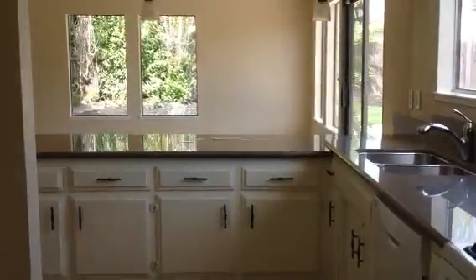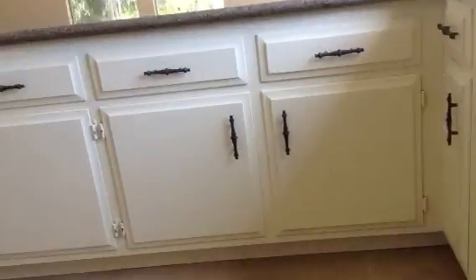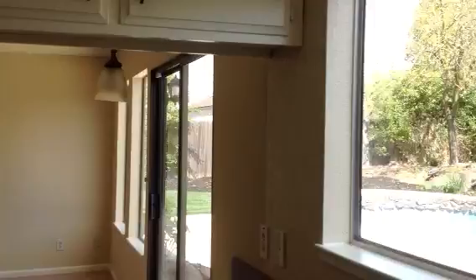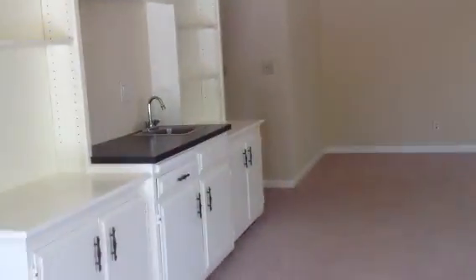They didn't change the doors — all they needed to do was change the doors, that would have been much nicer. But these are the old cabinets; they put on new handles and they painted them. They look okay, pretty good. It's a big room — this room is huge. Got a bar.